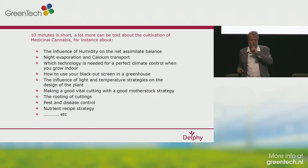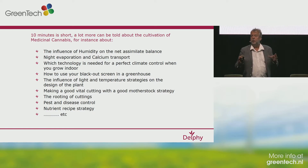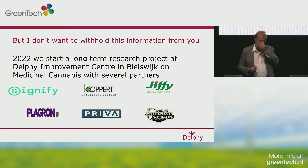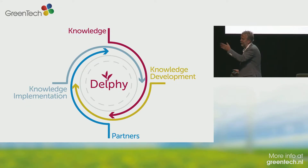I see I only have two minutes. There is a lot more to talk about because the crop is very interesting. Within January 2022, we will start at Delphi in Bleiswijk a long-term research project on medicinal cannabis with a few partners — the most important partners are these six. I hope to see you soon in Bleiswijk next year to visit our trials and discuss about the topics we are researching. Thank you for your attention. Sonny, it's for you again.